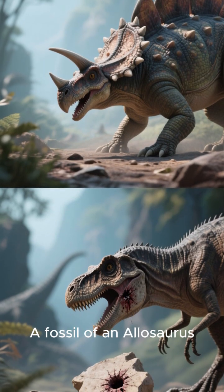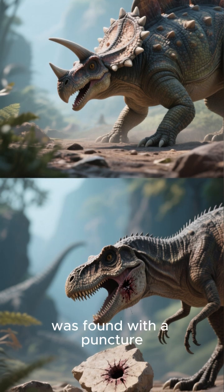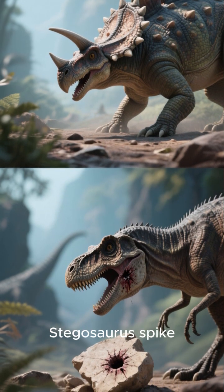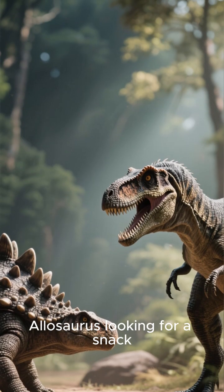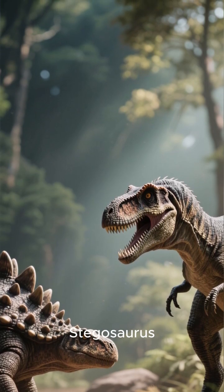A fossil of an Allosaurus — a fearsome predator — was found with a puncture wound in its tailbone that perfectly matches a Stegosaurus spike. So if you were an Allosaurus looking for a snack, you'd have to think twice before messing with a Stegosaurus.